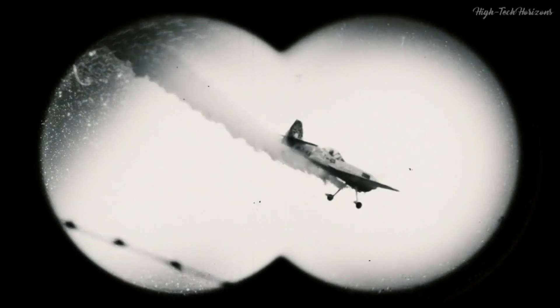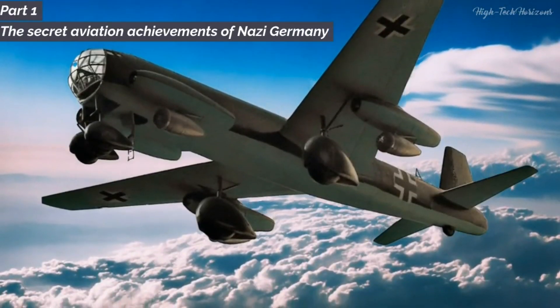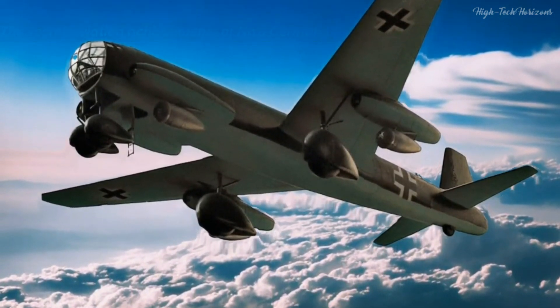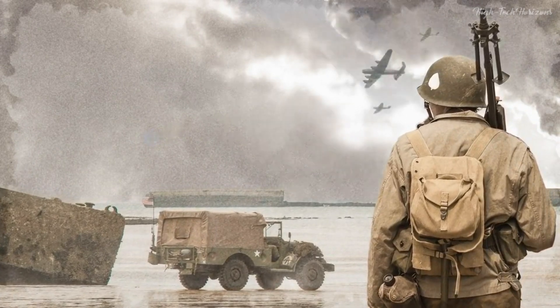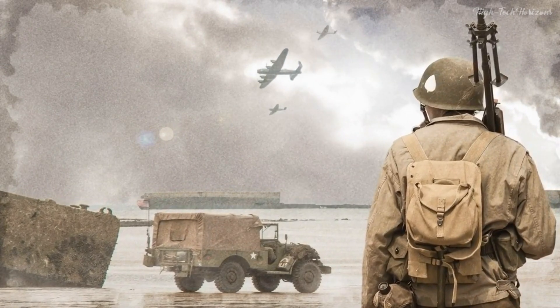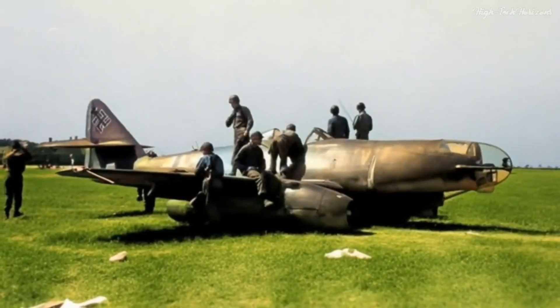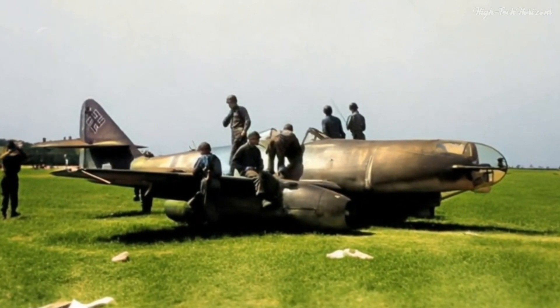Today we embark on an intriguing exploration of a relatively little-known aspect of World War II history. During World War II, the Allied forces fought a determined battle against Nazi Germany, discovering secret technologies that shocked and worried them. These included jet aircraft, V missiles, and other cutting-edge weapons that challenged their own capabilities.